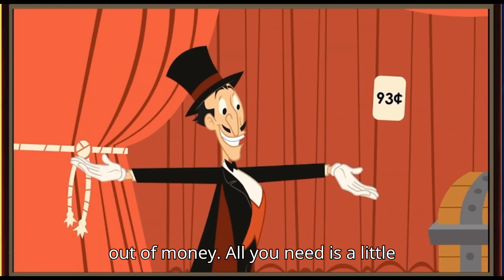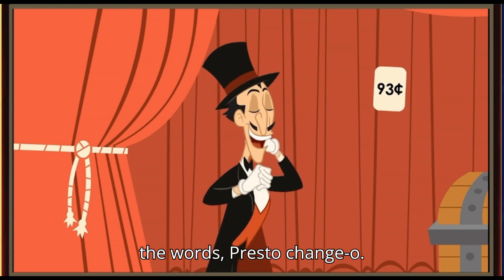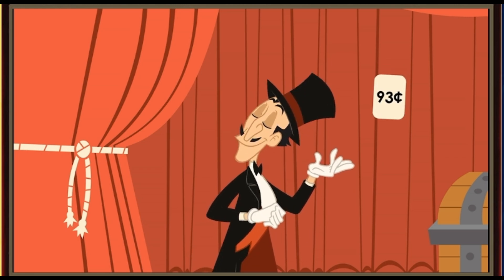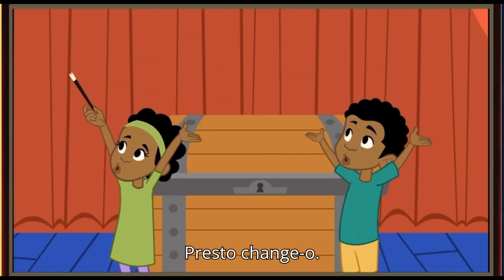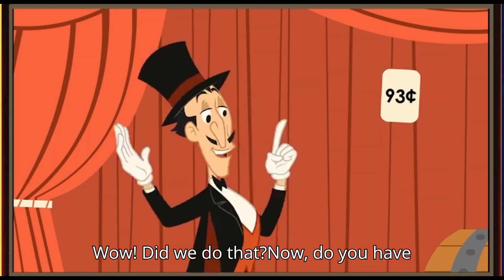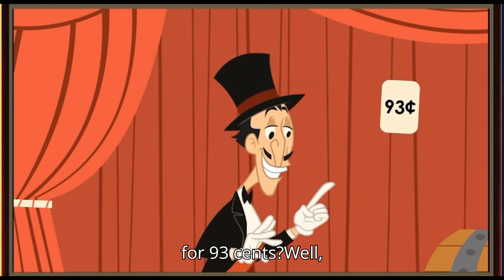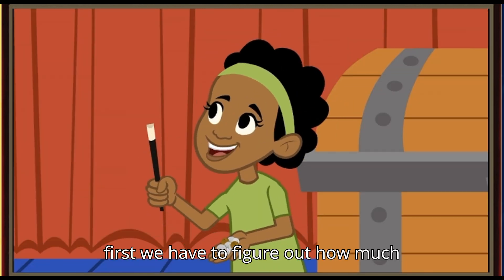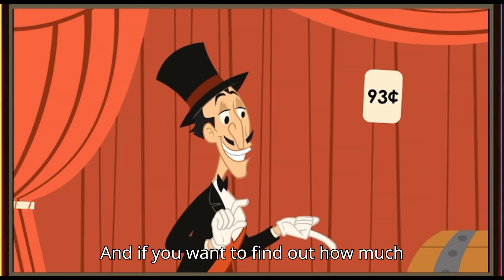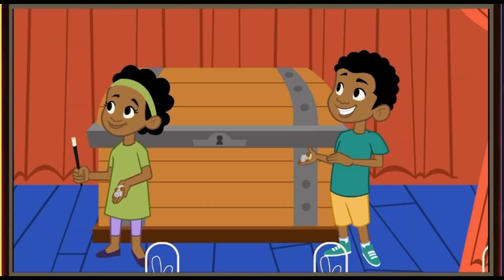All you need is a little magic. Wave your magic wand and say the words, Presto change-o! Presto change-o! Wow! Did we do that? Now do you have enough money to buy the hat and the cape for 93 cents? Well, first we have to figure out how much money Marcus and I have. And if you want to find out how much money you have together, you need to... Add!